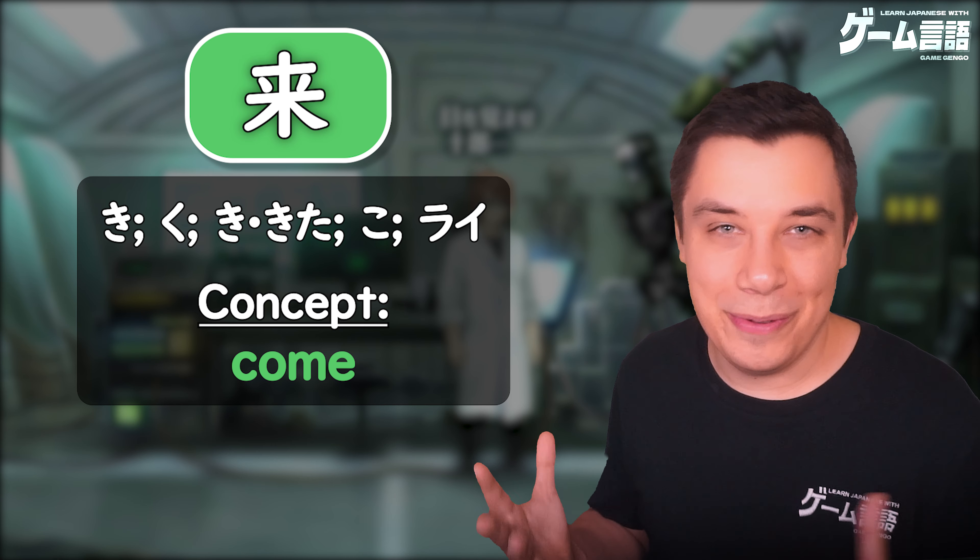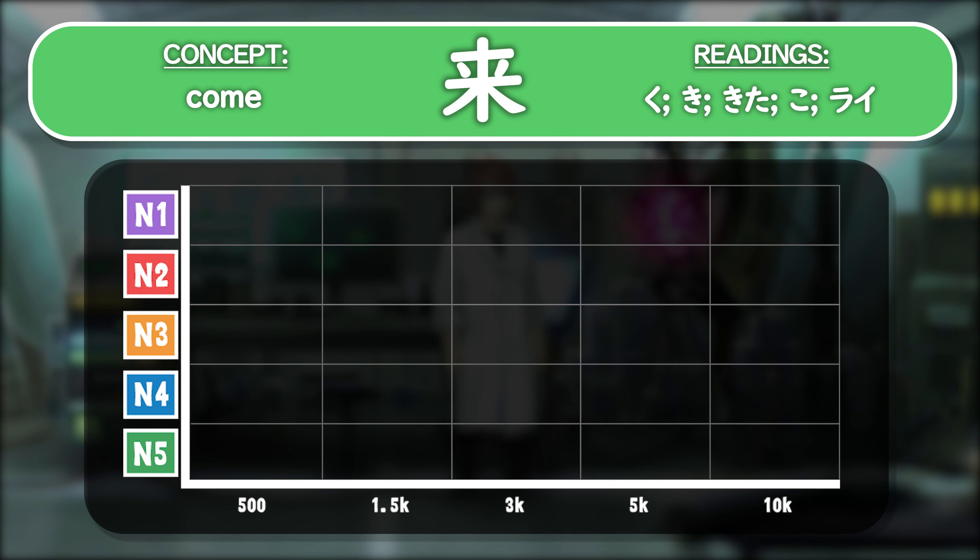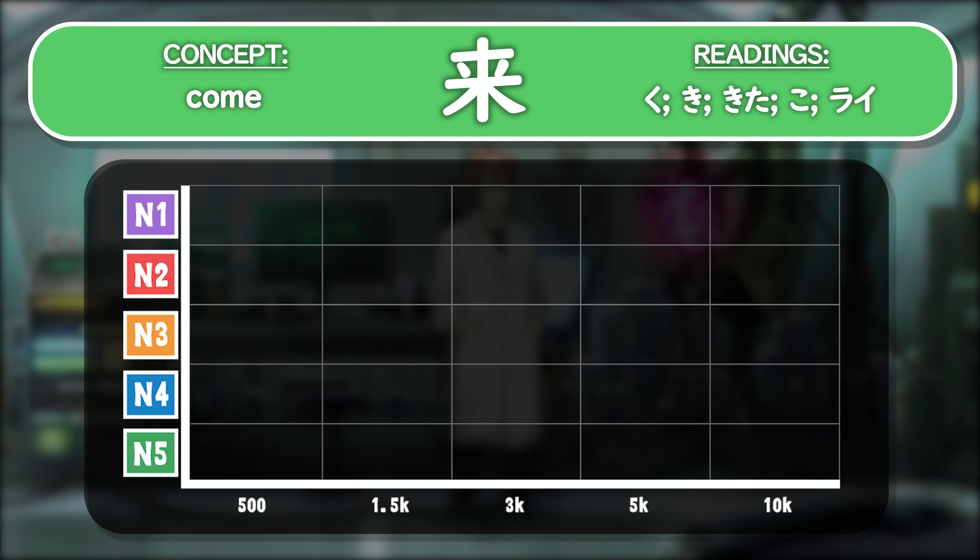But as you can see, with most of the words here, you see this concept of to come. Now if we have a look at the JLPT rankings as well as the usefulness of all of the words we've just come across — all the words I've covered are picked from the most useful words. With the first reading ku, as seen in kuru, to come, this is an absolutely essential word in the top 500 and at the N5 level. This is an incredibly essential reading.